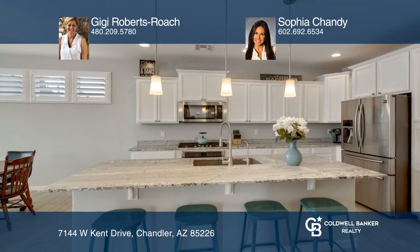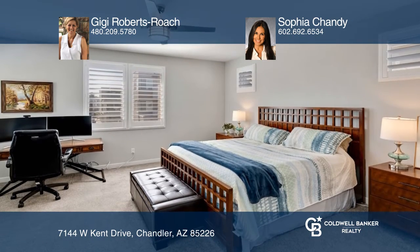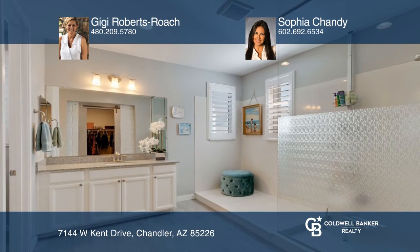The oversized owner suite offers a luxury walk-in shower, raised vanity with double sinks and an oversized walk-in closet. There's an extended paver patio with turf along with planter boxes.